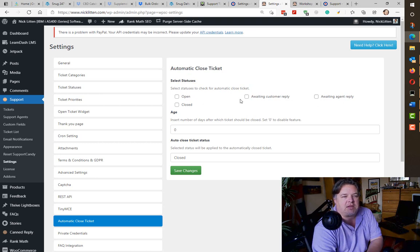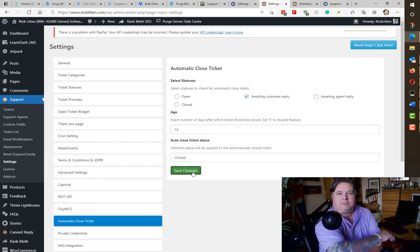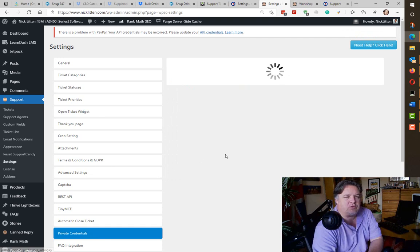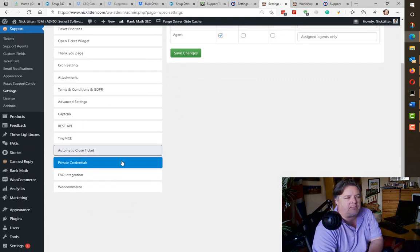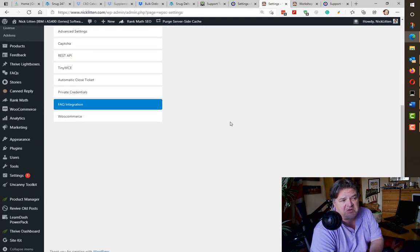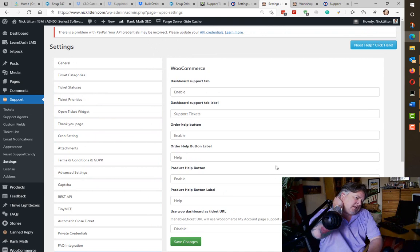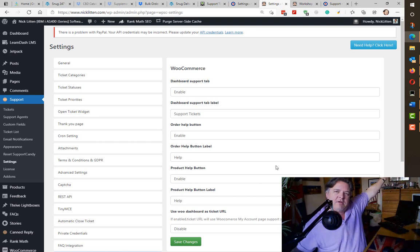Auto close ticket settings appear if you've got the auto close ticket plugin. So if we've got a ticket that's awaiting a customer reply and they haven't replied in 14 days, close the ticket — seems fair. Private credentials: you can say whether to allow people to look at private information, have a secure upload and download area. FAQ integration: if you're using Ultimate FAQ this integrates. WooCommerce integration I really like — the way it links them together is very useful. You look at a ticket and it shows you this user is referring to this product, and you click on it and it takes you there.